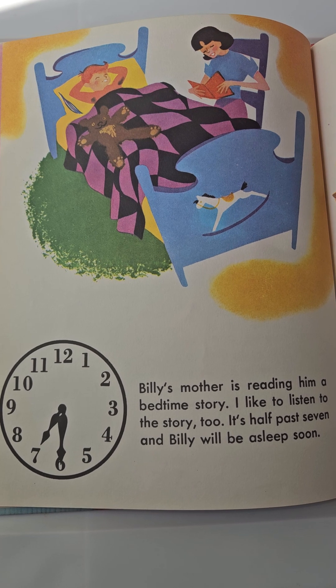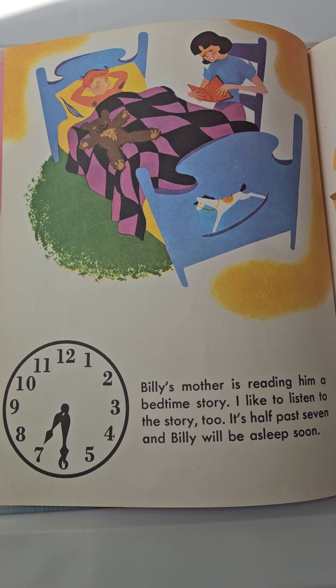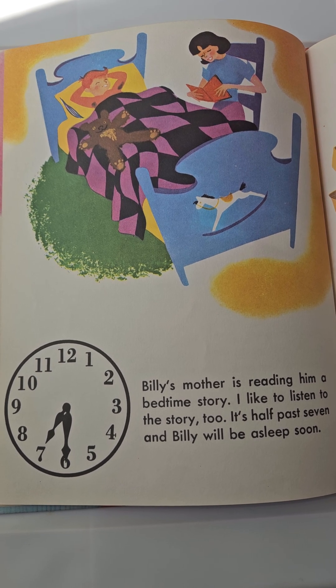Billy's mother is reading him a bedtime story. I like to listen to the story too. It's half past seven and Billy will be asleep soon.